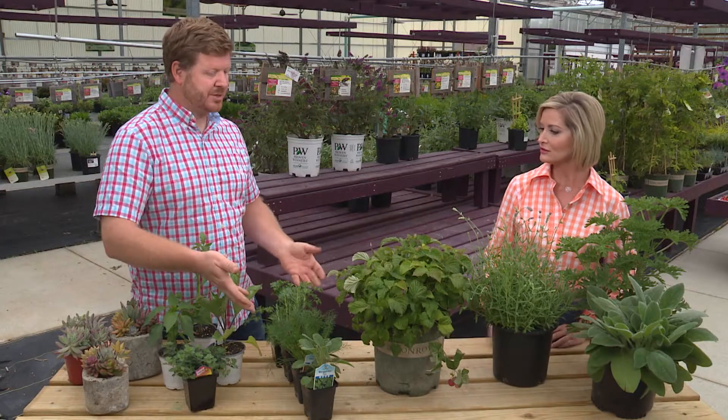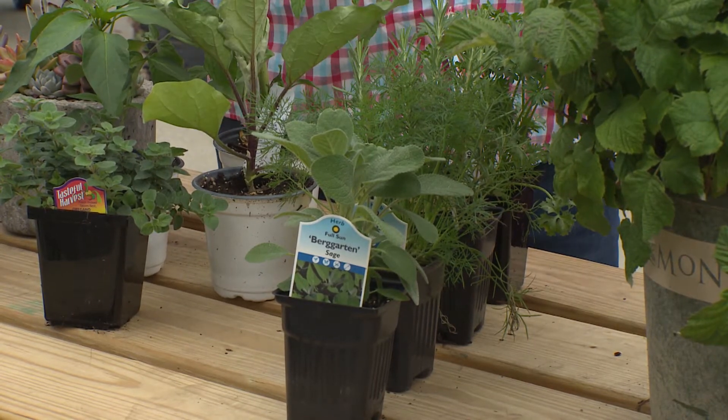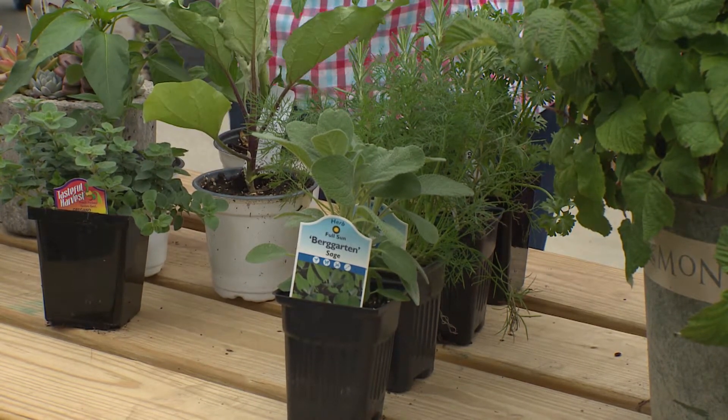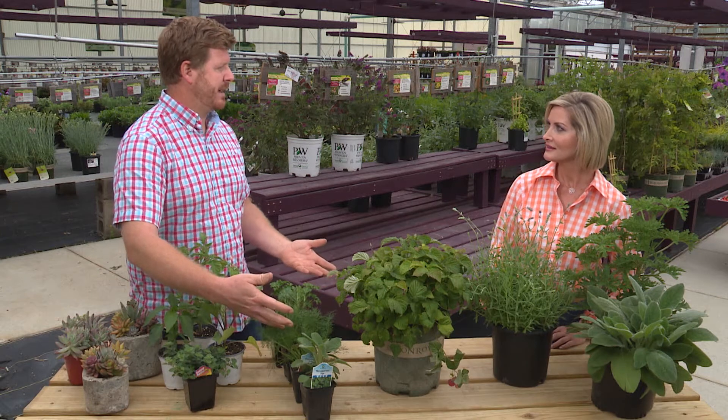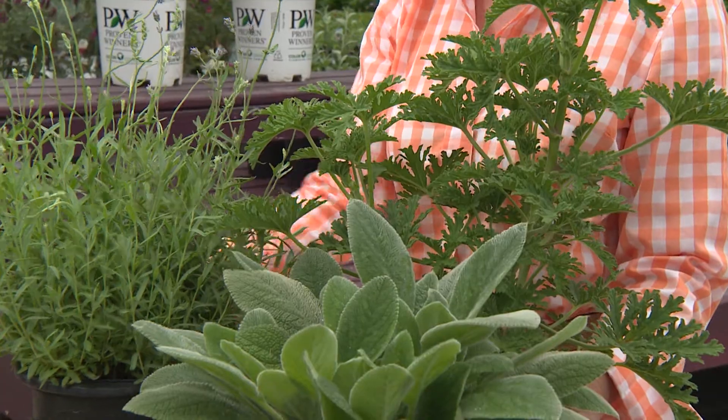From there you can expand into a regular herb garden — you have your sage, dill, rosemary, and parsley. The kids can learn where they come from, how to grow them, how to harvest them, and then they can even help you cook dinner at night.